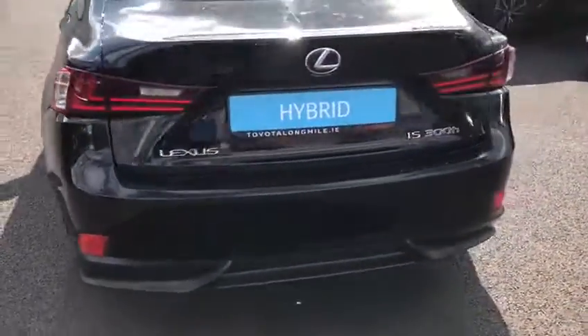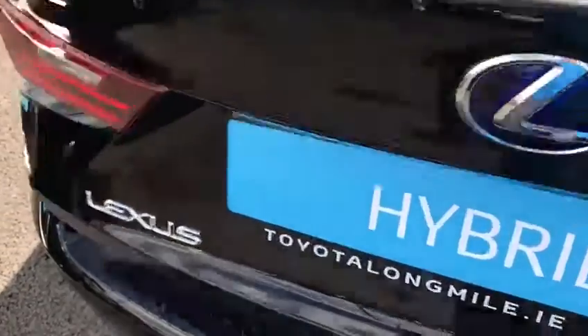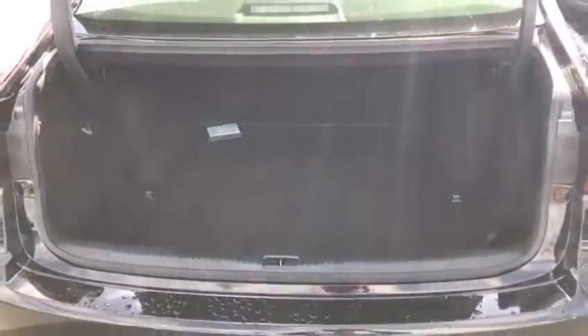It also has parking sensors front and rear. Nice spacious boot. You also have genuine alloy wheel lock nuts.